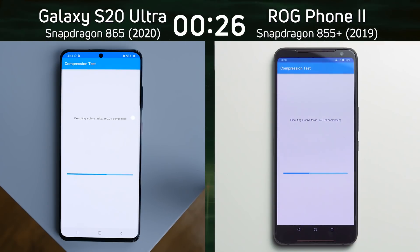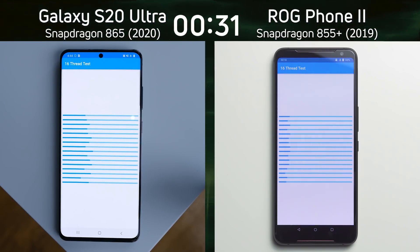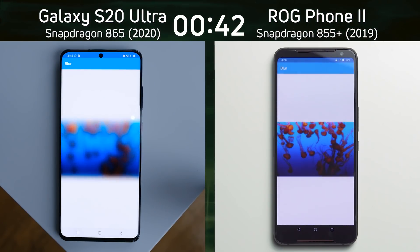It's looking pretty close at the moment — they're both in the compression test. The Galaxy S20 Ultra went into the 16th thread test, and it's ahead of the Asus ROG Phone 2, which is also into the 16th thread test, but by how much? One, two, three seconds maybe?